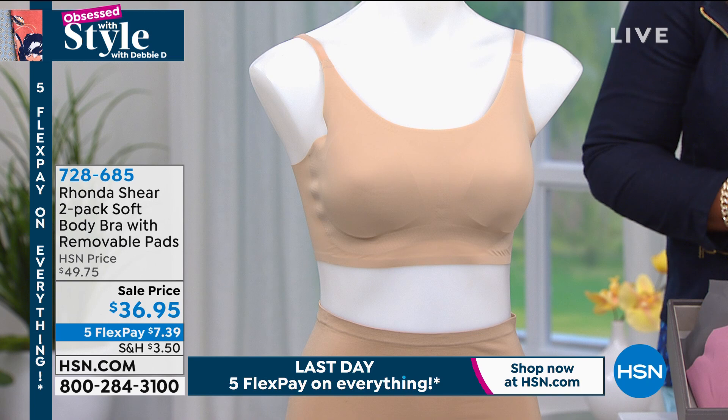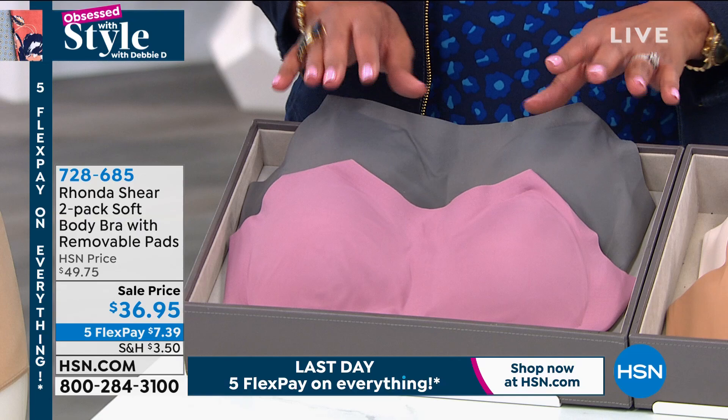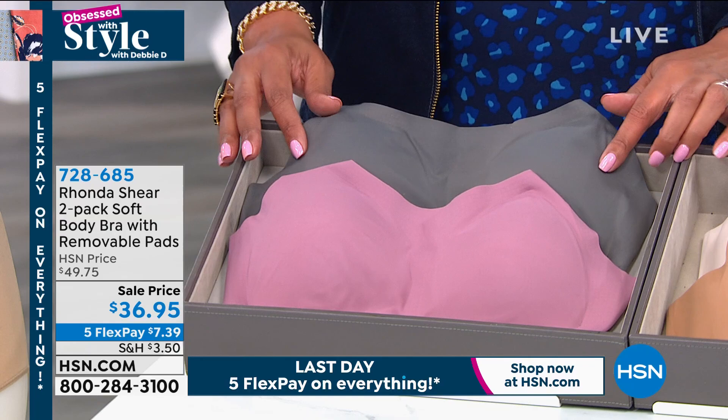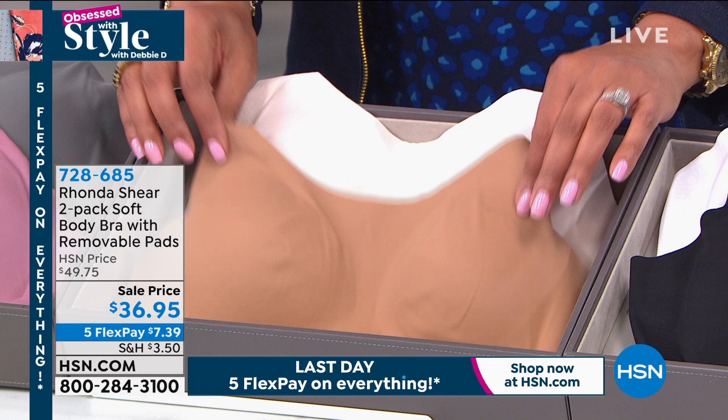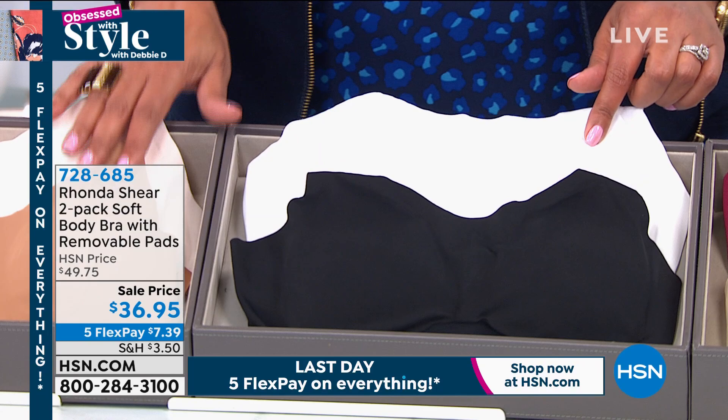Normally this was $49.75 for two. We've reduced the price on clearance to $36.95. This is your dark gray and dusty mauve set. We also have it in dark nude and blush, white and black. These are your basic colors. And we also have it in nude and burgundy.